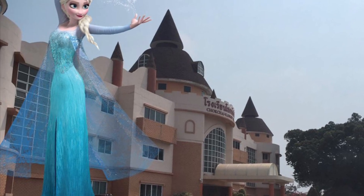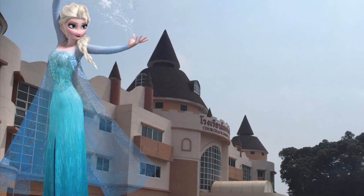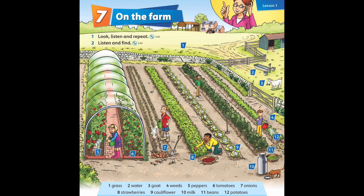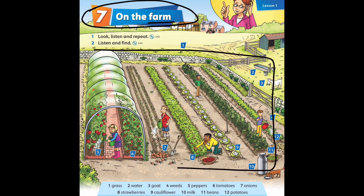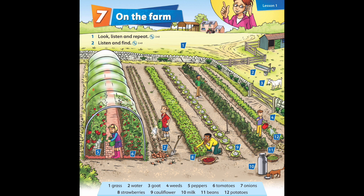Hello everyone, my name is Ford, your English teacher — you can call me Teacher Elsa. Today we're going to start studying Unit 7: On the Farm. We are going to talk about farming and things related to farming. Please pay attention — let's look, listen, and repeat. Here we go!